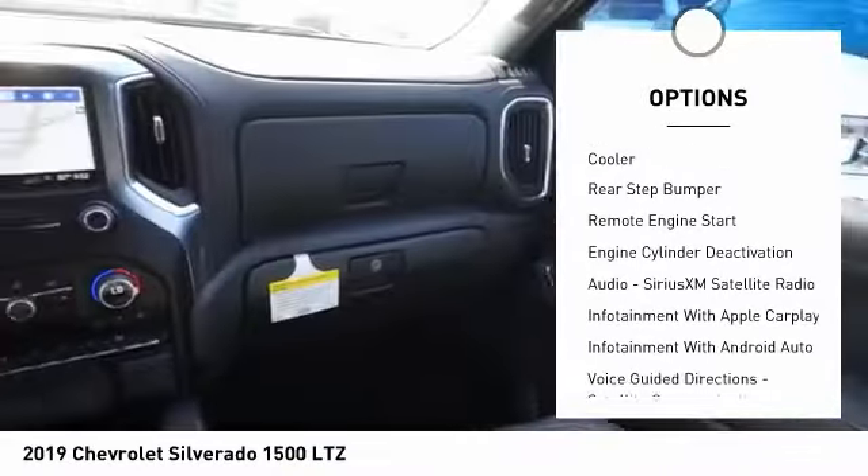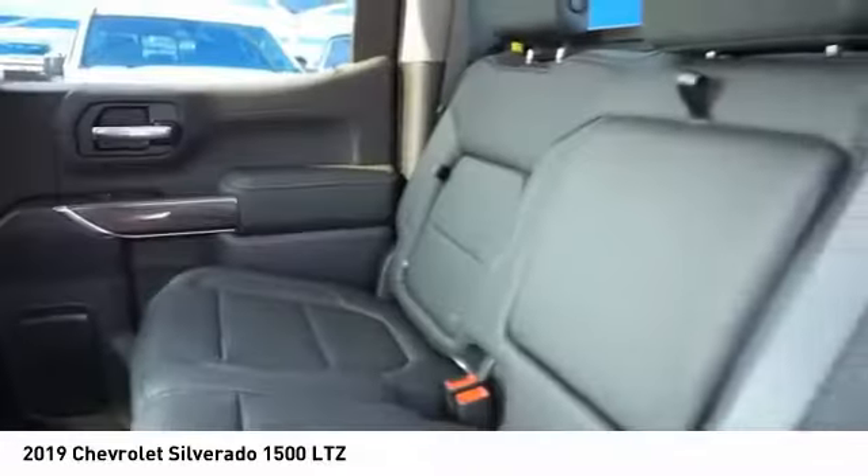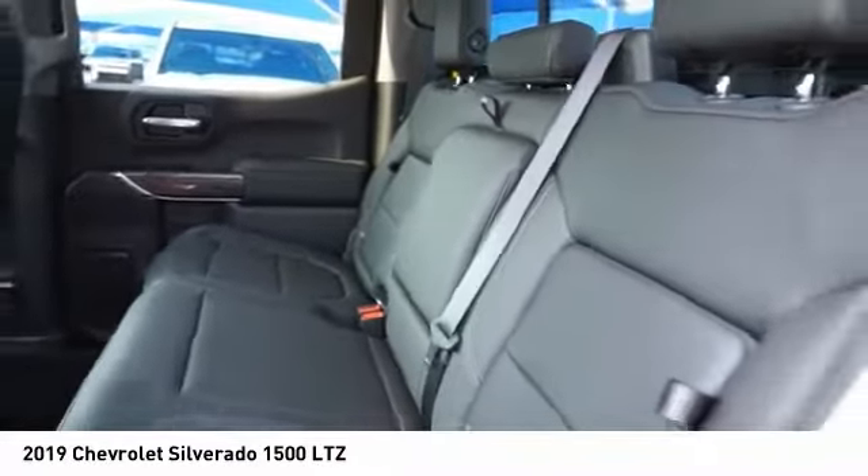Stability control, front suspension type strut, roll stability control, auxiliary transmission fluid cooler, rear step bumper, remote engine start.